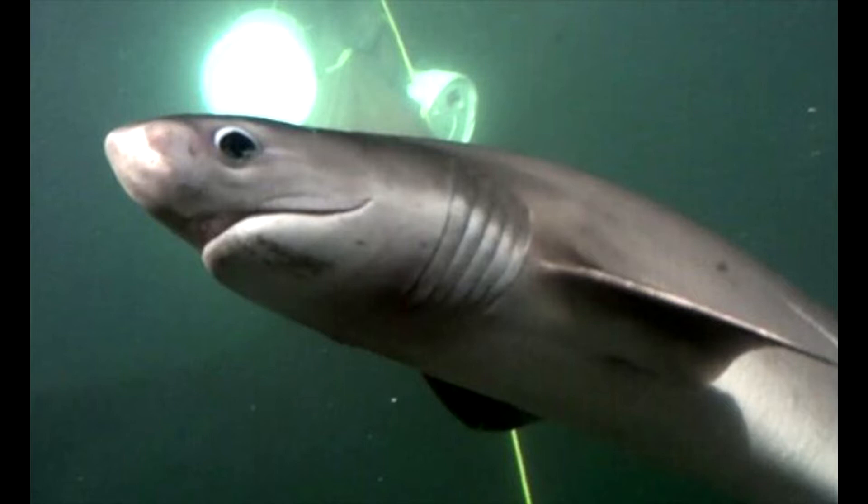The sixgill shark has a heavy, powerful body with a round, blunt snout — in fact, it is sometimes referred to as the blunt-nosed sixgill shark. One of the most distinguishing characteristics is the fact that it only has one dorsal fin, which is located in the back of its body near its tail. Most other sharks have a pronounced dorsal fin on their backs near the center of their bodies.